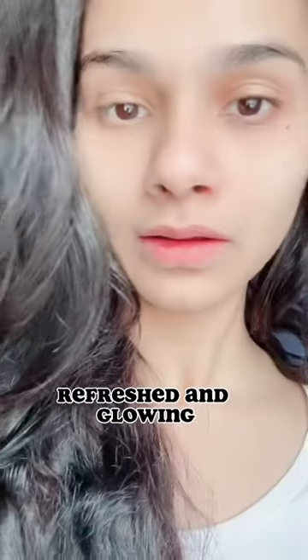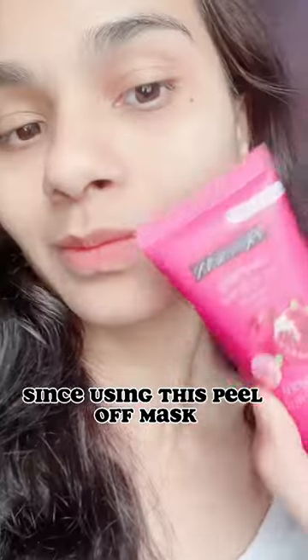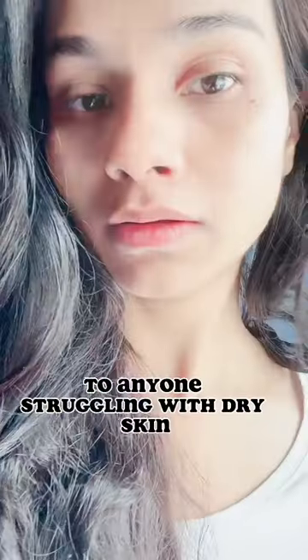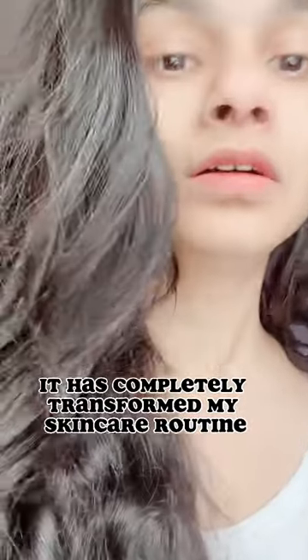And when I looked in the mirror, I was blown away by the results — my skin looked hydrated, refreshed, and glowing. Since using this peel-off mask, my skin has never felt or looked better. I highly recommend this product to anyone struggling with dry skin; it has completely transformed my skincare routine.